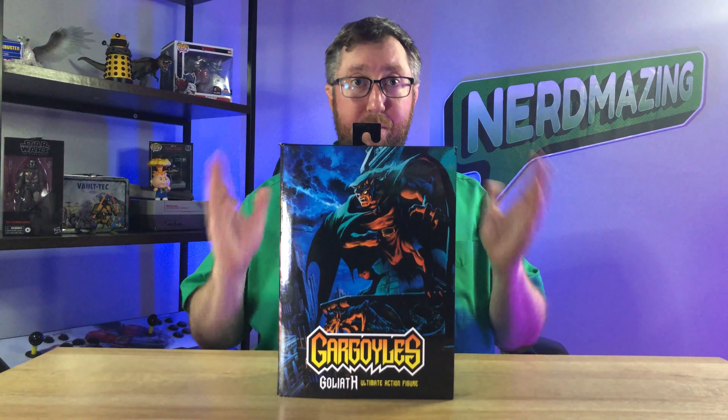Before I start the unboxing, I want to say thank you for watching this Nerdmazing episode. If you want to continue seeing more Nerdmazing videos, please subscribe to this channel as it helps support creating future videos and alerts you when new episodes are posted. And if you enjoyed this video, feel free to smash that like button and don't forget to check out all the other Nerdmazing product review episodes.